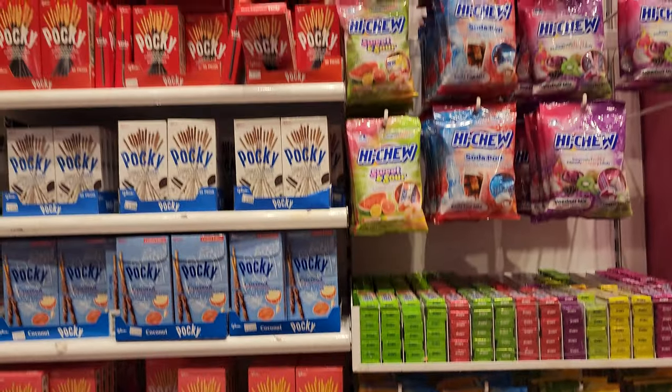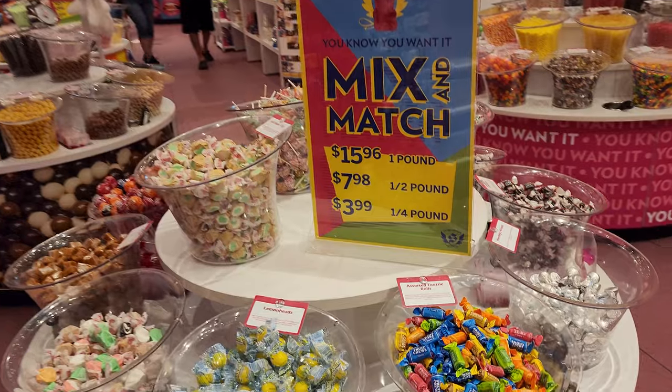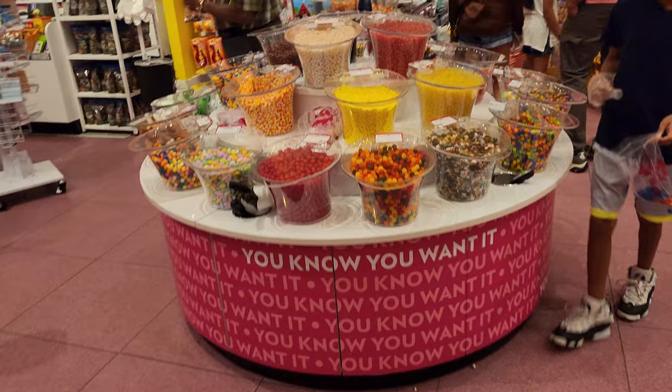I wish they had some of the Japanese flavor Kit Kats. Mix and match your candy — four dollars for a quarter pound, eight dollars for a half a pound, and sixteen dollars for a pound.